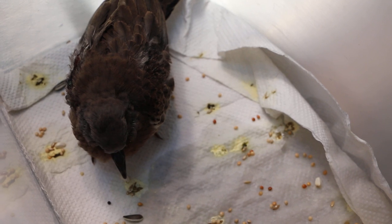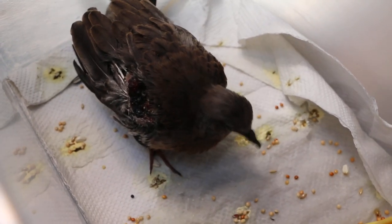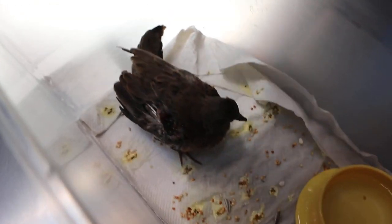We have done the wound cleansing of the bird. Now I want to show the before-cleansing photo.